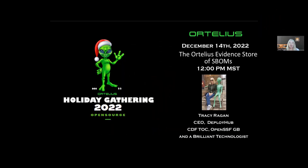Thank you everybody for attending our December 14, 2022 Ortelius Visionaries — we are now calling it a holiday gathering since it's so close to Christmas. I'm Tracy Reagan and I'm going to talk about how the Ortelius Evidence Store manages SBOMs and aggregates SBOMs to what we call the logical application.